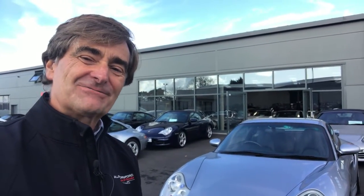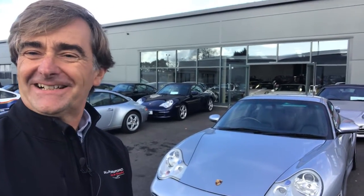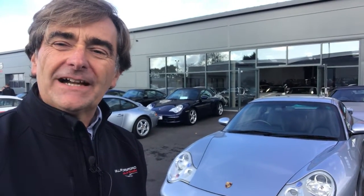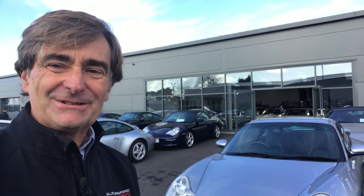Hello, it's Adrian Crawford, Williams Crawford Passion for Porsche, and this is Walkabout Wednesday. I haven't done one for a little while, but briefly it's a decent day here and we've got some really interesting Porsche — let me take you inside and show you.